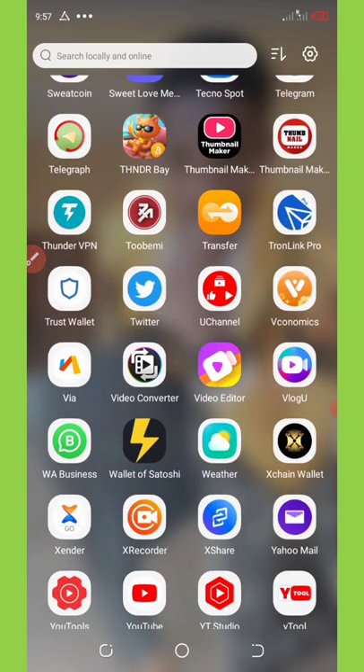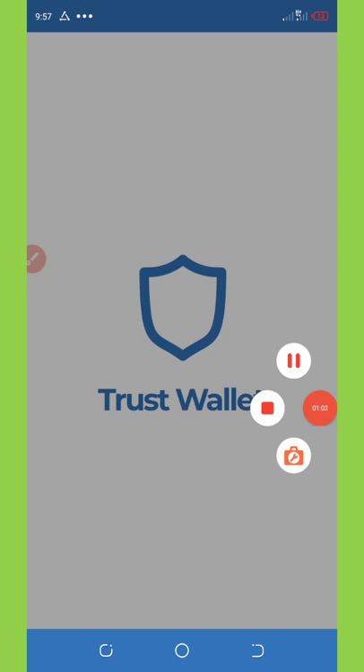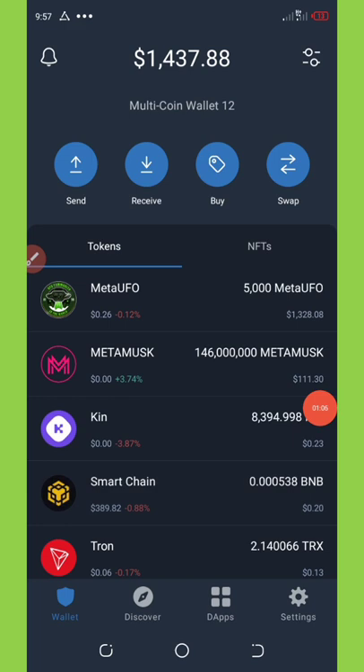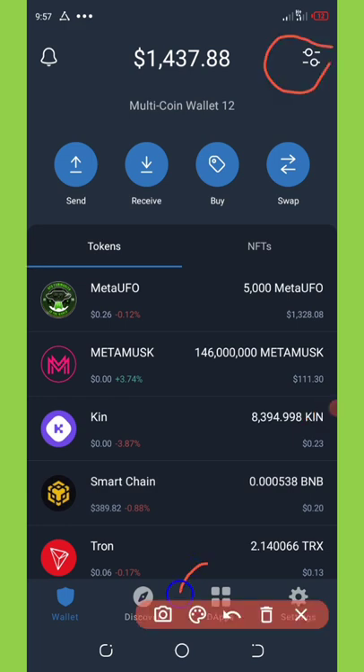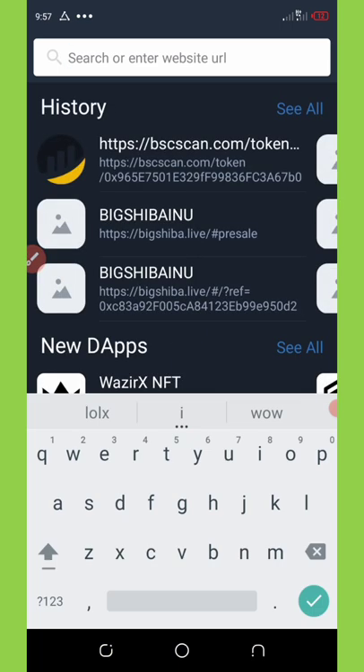So right now I'm gonna go to my Trust Wallet account. Once I get to my Trust Wallet, I will need to go to my DApp section. So wait for it to load — all right, I'm on my Trust Wallet now and I'm gonna go to my DApp section, which is at the bottom of my screen.